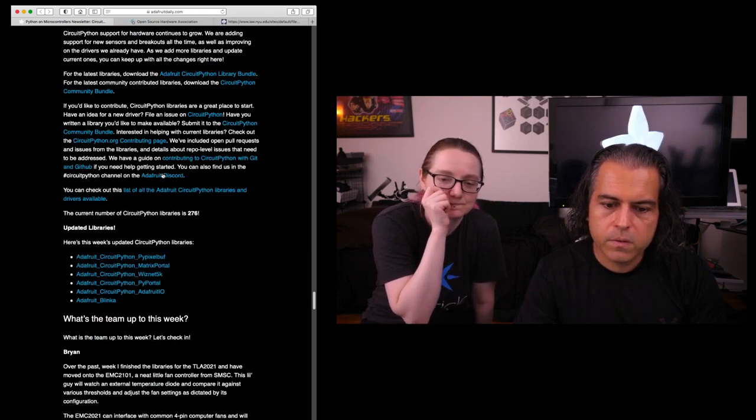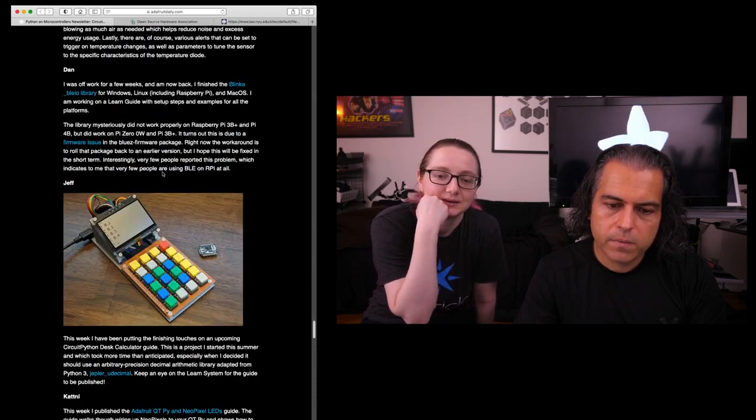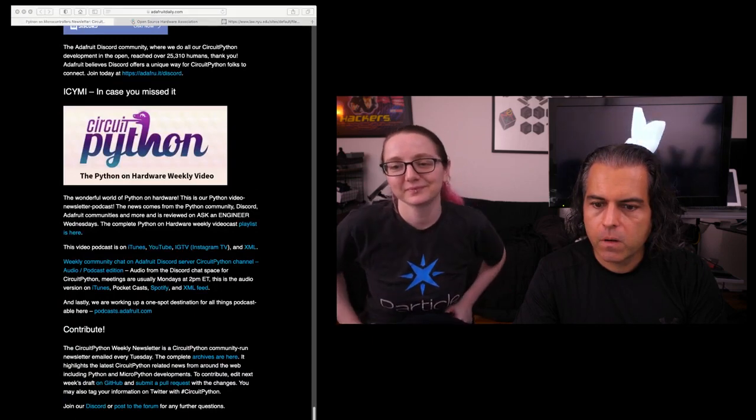We are up to 276 libraries — that is a whole bunch. You can look at all the updates from the team, including Cypher's calculator. Projects, hardware, guides, tutorials — everyone's working on a different part of the CircuitPython puzzle. And that is the newsletter for this week.